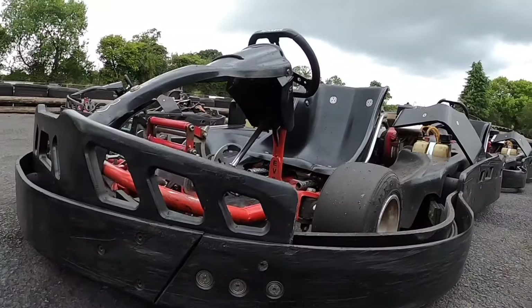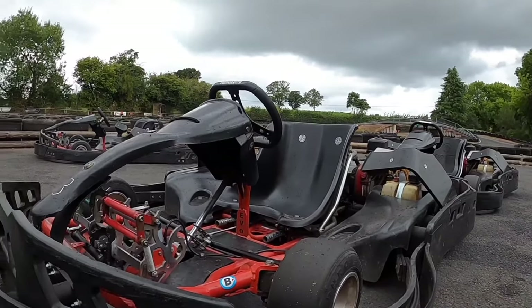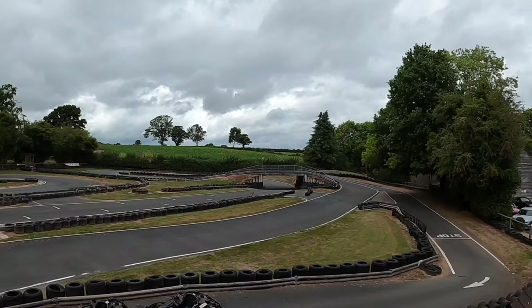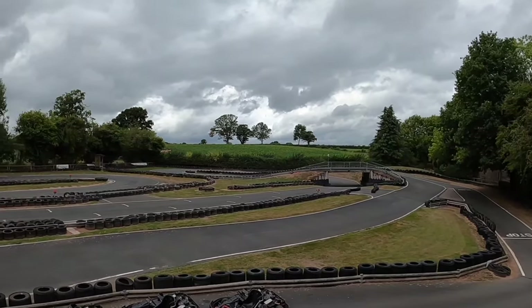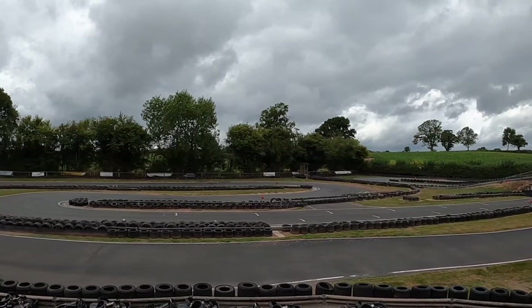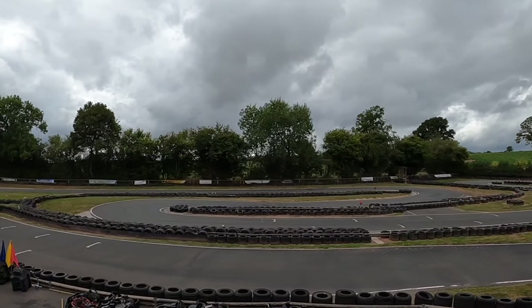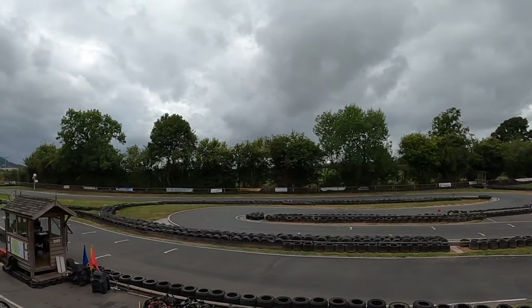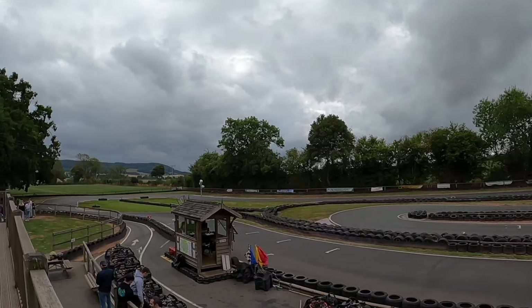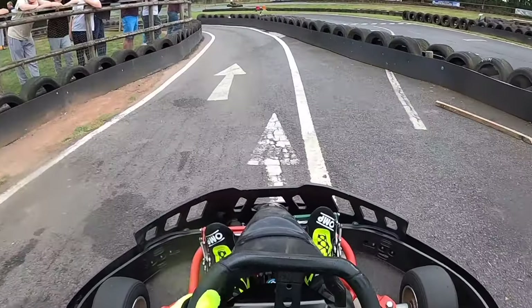Hey guys, Ben Payne here. Today we are back, but this time we are doing something a little bit different. As you can see from the footage, we are actually outside — we are at Herefordshire Raceway. This is a lot different to a Team Sport track and I'm really looking forward to getting stuck in and showing you guys how I got on.